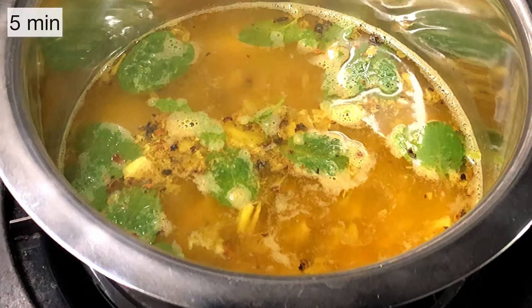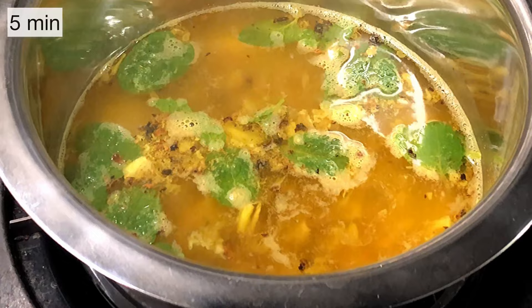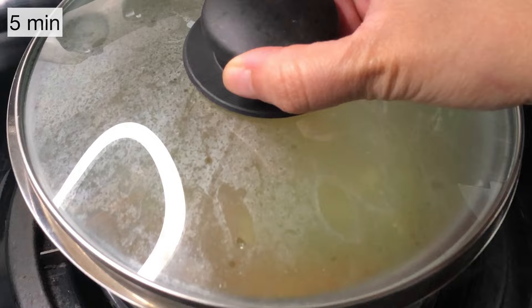Bring this up to a boil. Once it starts to boil, reduce the heat a little and let this simmer for about 5 minutes. Next, turn off the heat and cover it with a lid and let everything soak for another 5 minutes.